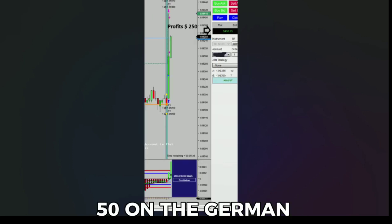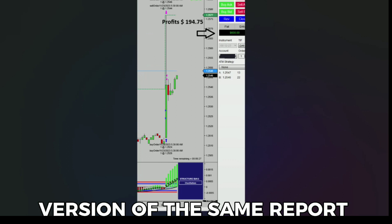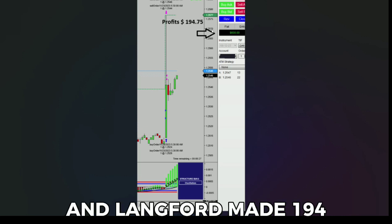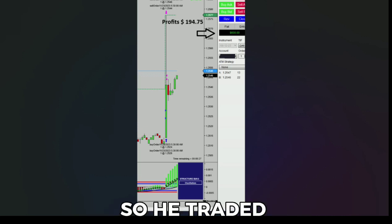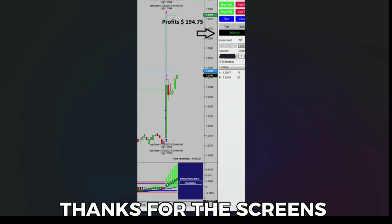Langford made $250 on the German. There's a British version of the same report an hour after the German event, at 4:30 in the morning Eastern Time, and Langford made $194.75 on that report. So he traded all three for a $600 profit. Very nice trading, Langford. Thanks for the screens.